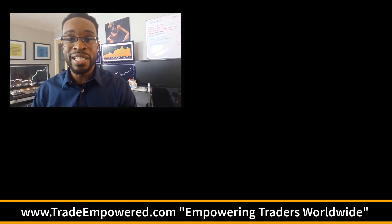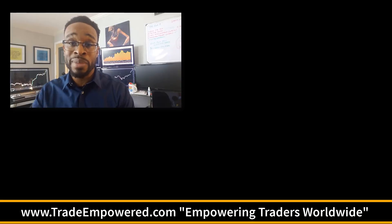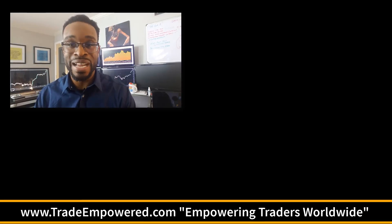I hope you enjoyed today's video. If you did, please show us by hitting the like button and subscribing by clicking the button below. If you're looking for more educational content, head over to tradeempowered.com or check out more videos available here. Have a good one.